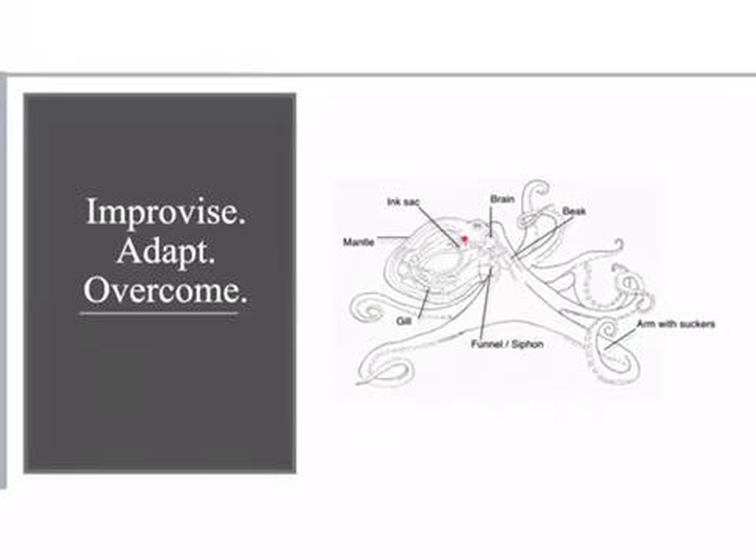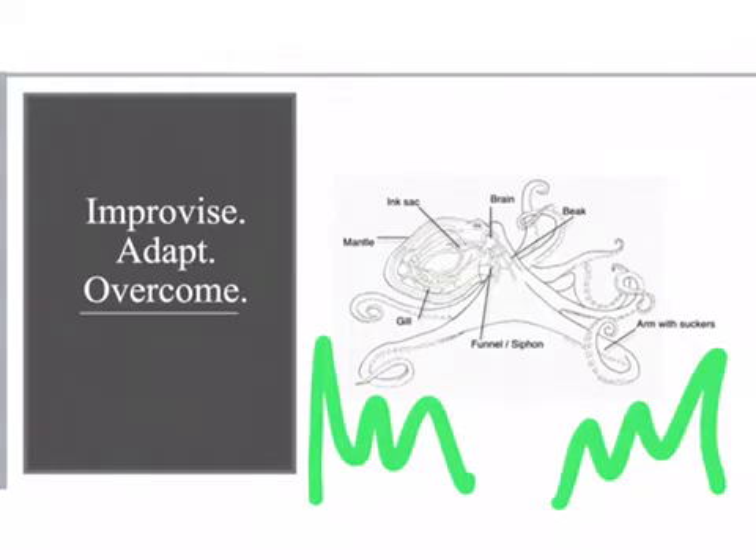They have an ink sac, just like larger octopuses, which they can use to release ink if they feel they are in danger. In addition, the Atlantic pygmy can blend into its surroundings by contracting certain muscles, changing the color, shape, and texture of its body.